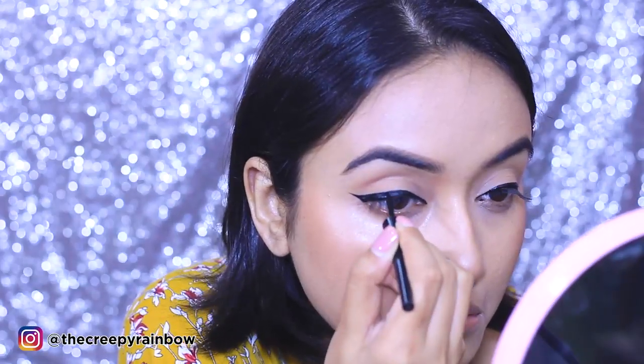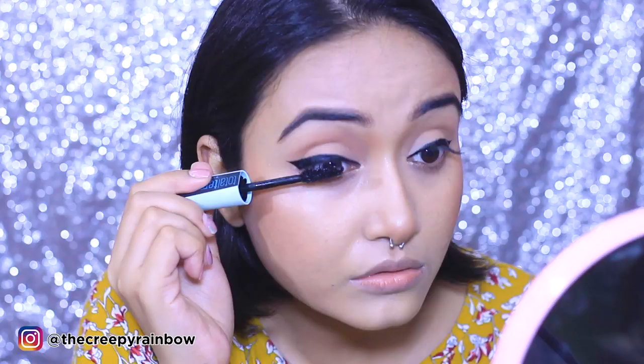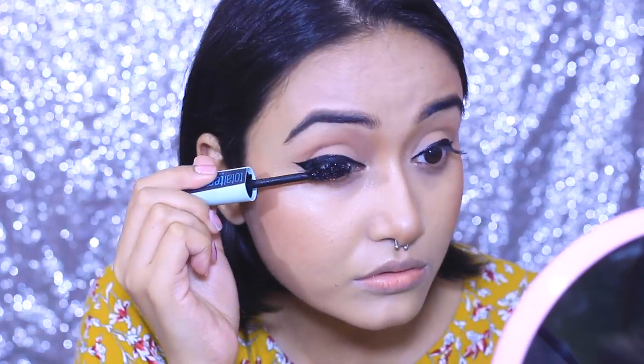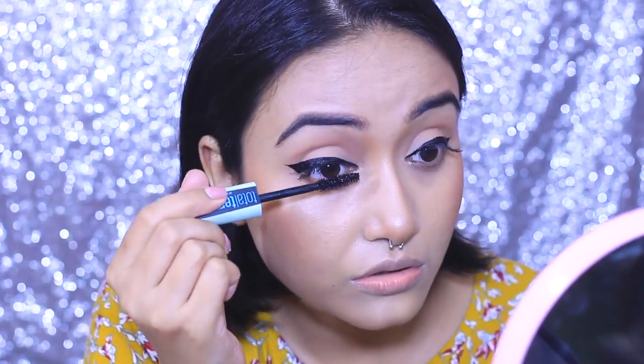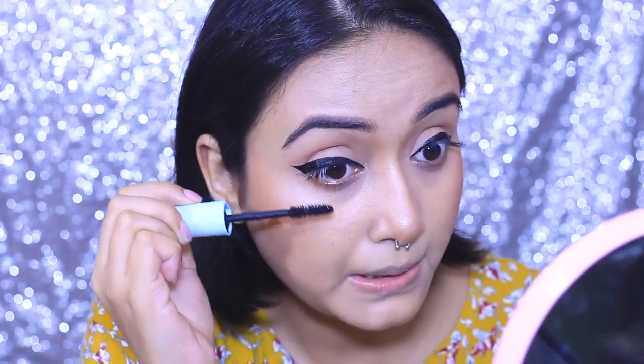For my mascara, I'm going to use this Maybelline Total Temptation Mascara. I know this product is really hyped, but to be very honest, this is not my favorite mascara from Maybelline.